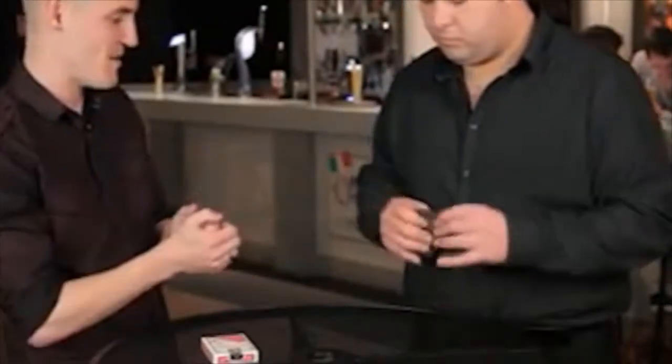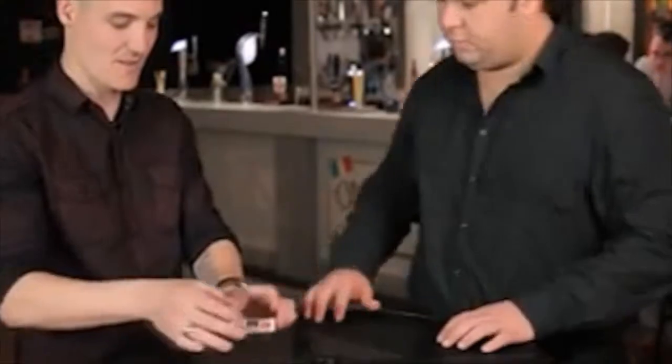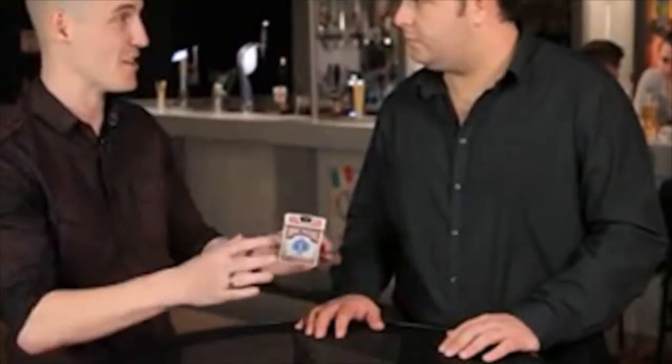I'm going to show you a bit weird, a bit of a gambling type routine. I'm going to give you a prediction I made earlier — put it in one of your pockets, your back pocket. We're going to go for almost like a blackjack type scenario, mixed with a bit of coincidence.